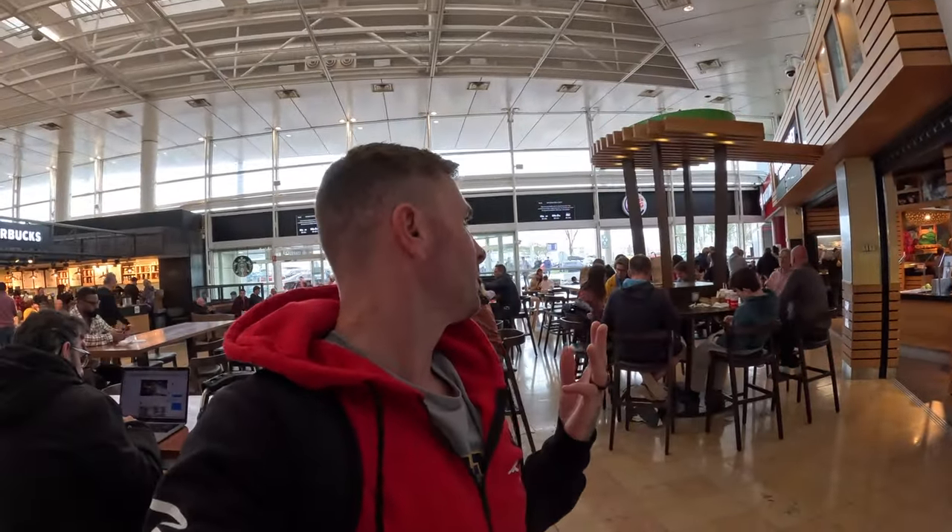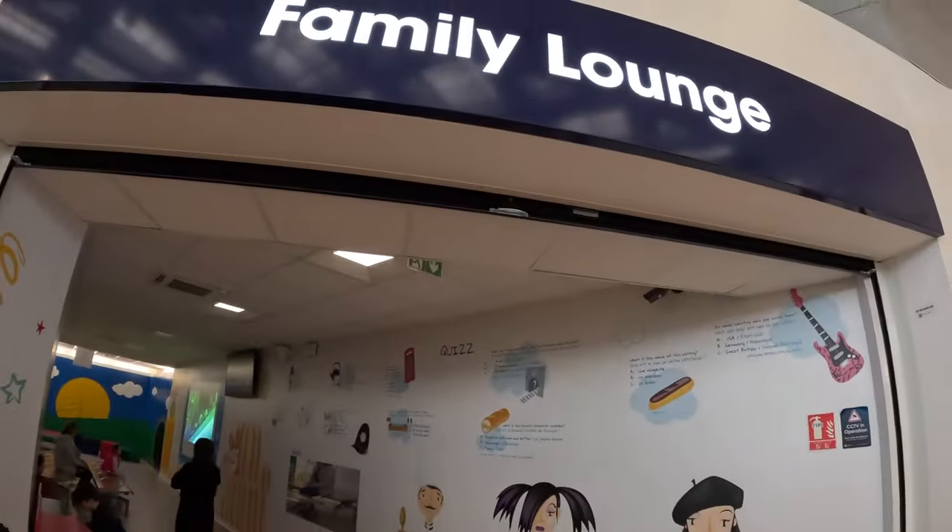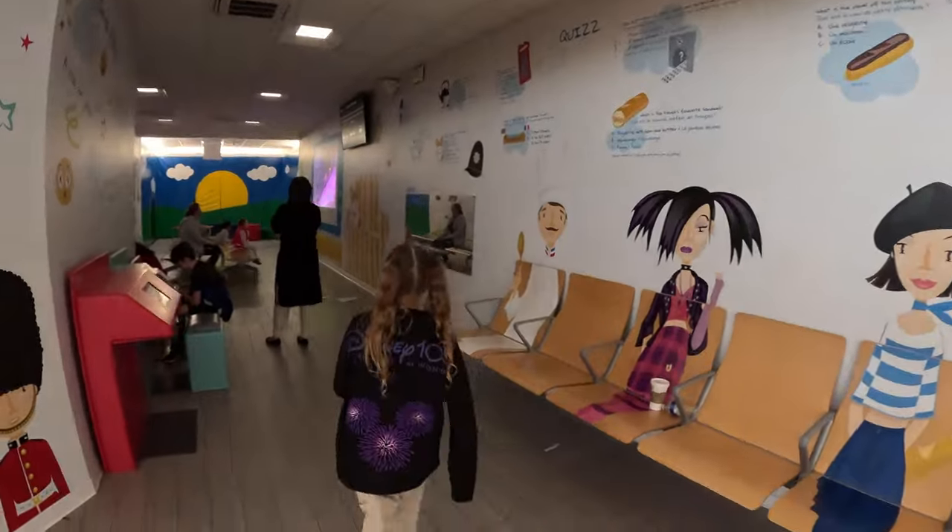As you can see there's a Starbucks, Burger King, and then a little place that sells soup and quiche. And then you've got a little family lounge next door with a little play area.